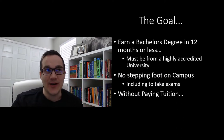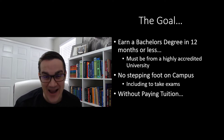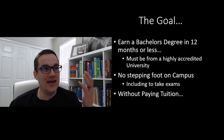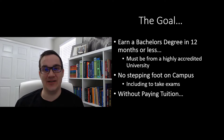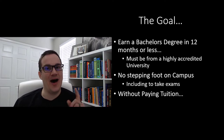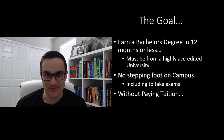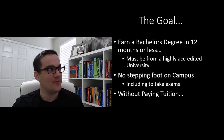We're going to jump over to my computer screen. The goal here is, number one, to earn a bachelor's degree in less than 12 months. I've seen people do it in less than six months, even less than that. Most people that I work with shoot for less than 12 months. A few things to pay attention to: number one, you need to make sure it's a highly accredited university, because you don't want a degree from a bottom-barrel school that's not going to get you jobs, interviews, or into prestigious master's programs. Number two, no stepping foot on campus ever, even to take exams. And number three, no tuition.